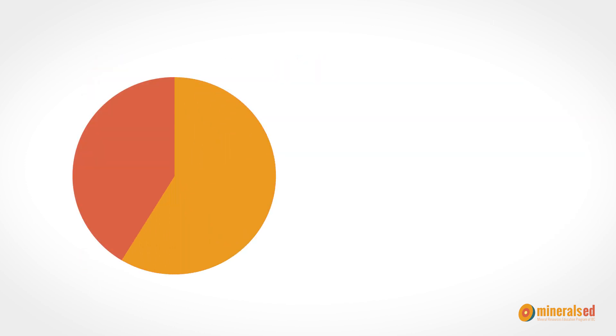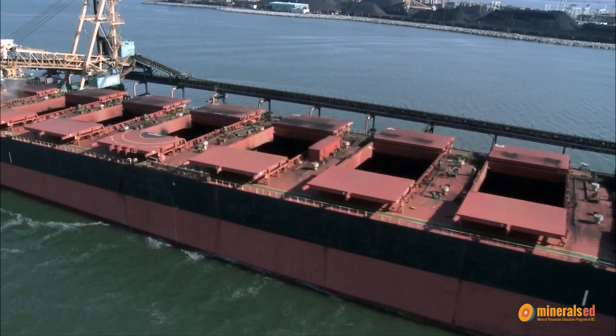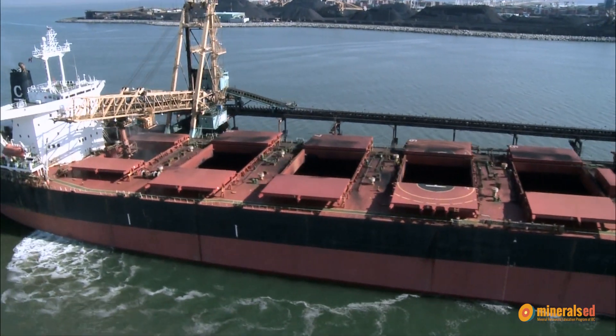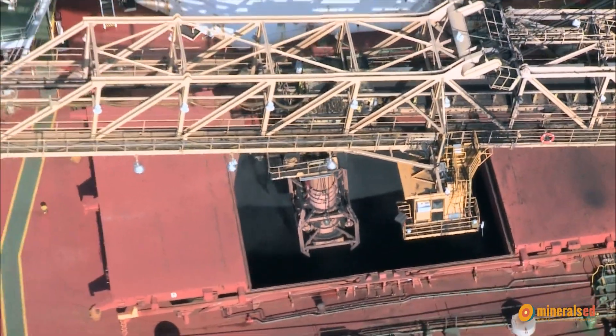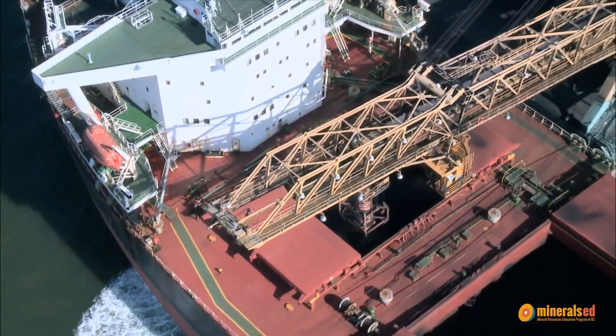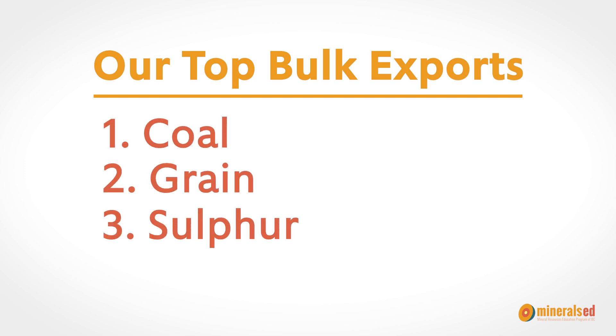65% of port volume is bulk ships coming in and out of the harbour waters. Bulk ships stop at the terminal — the place where goods are loaded or unloaded on and off the ships. Bulk ships are different because items are poured inside the hold of the ship. The top four exports for bulk are coal, grain, sulfur, and potash.